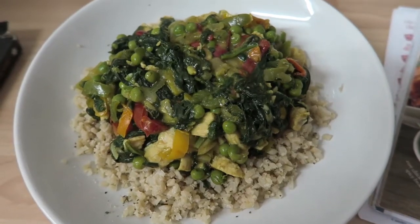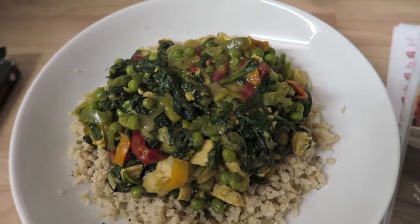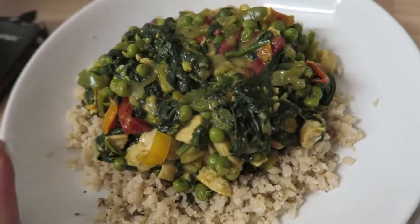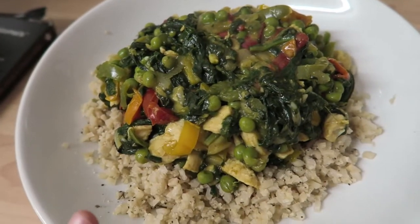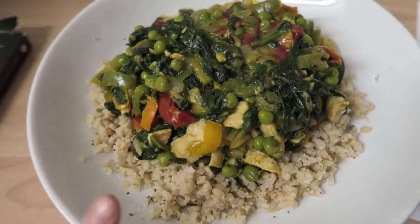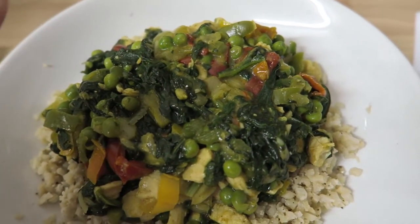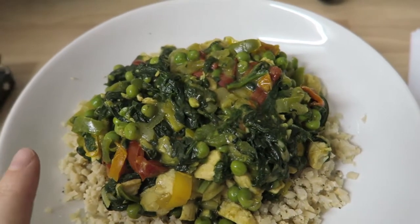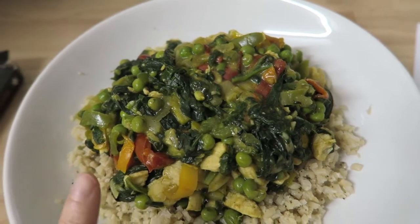So this is my dinner. I have the same as yesterday but I've put spinach in as well. I've got some cauliflower rice here which is speed, then some chicken which is protein and peas which are protein. I've then got some mixed peppers, onions and spinach which are all speed.